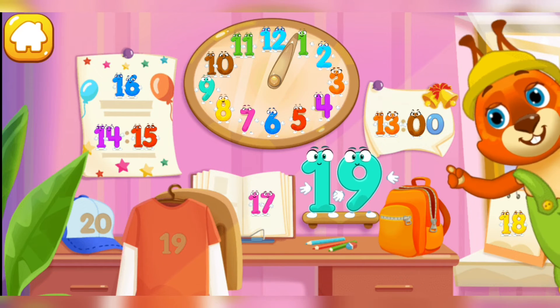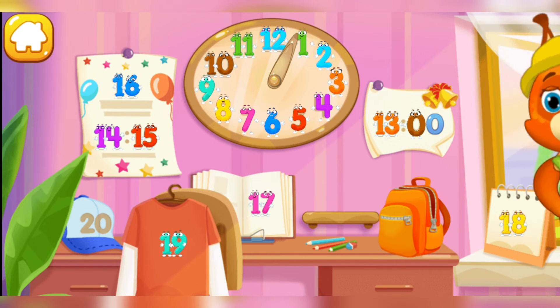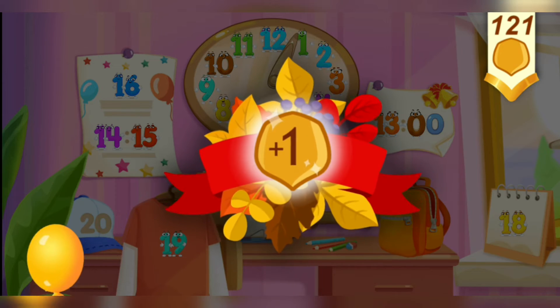Put the number 19 in its place! Now I'm safe! Take a nut for the squirrel!